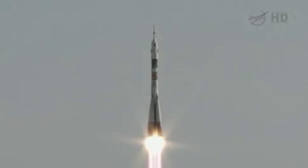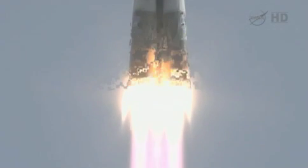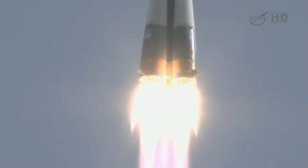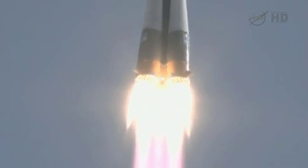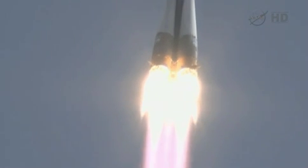And as you can see, liftoff of the Soyuz TMA-04M on its way for the crew to join the International Space Station Expedition 31 crew, carrying flight engineers Gennady Padanka, Sergei Revin, and Joe Acaba into space.